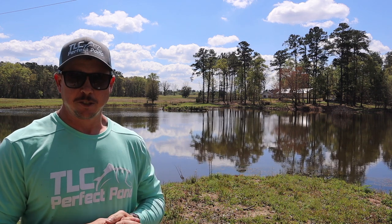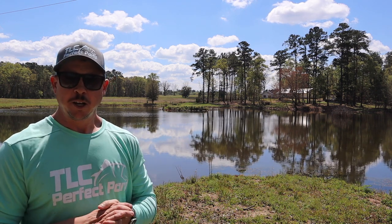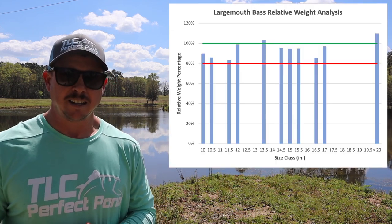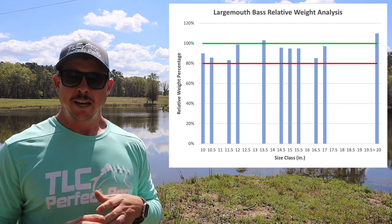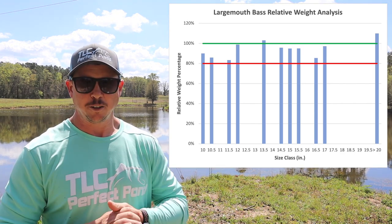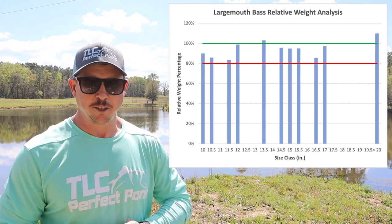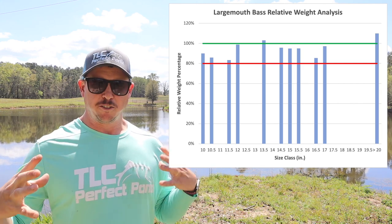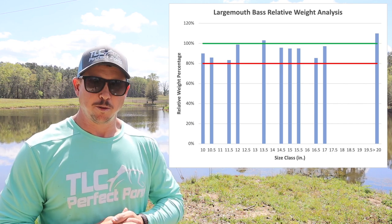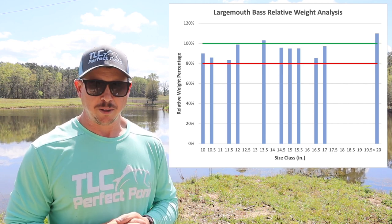Now if we contrast the results from that slightly larger pond with the slightly smaller pond we can see some differences. I'll throw the figure on the screen showing the relative weight analysis for the largemouth bass, and we can see for the most part they are in the desired range. We had some nice healthy fish, and we could pretty much tell that when we were weighing and measuring them — we don't really have a good picture until we put all the data together and graph it, but we can sometimes tell when we're catching the fish that we've got a pretty healthy population.